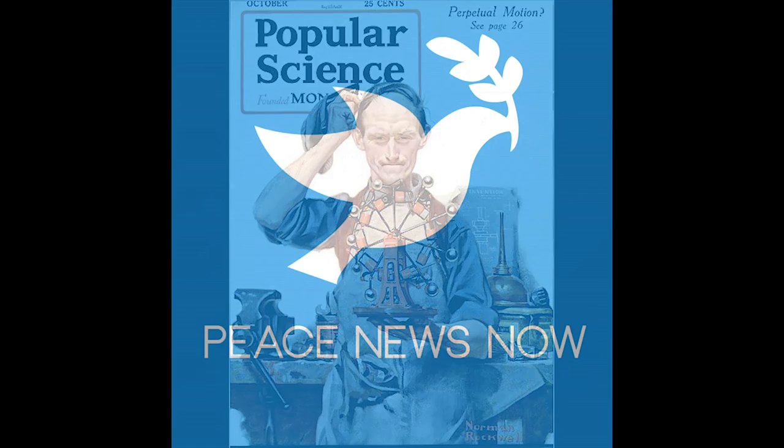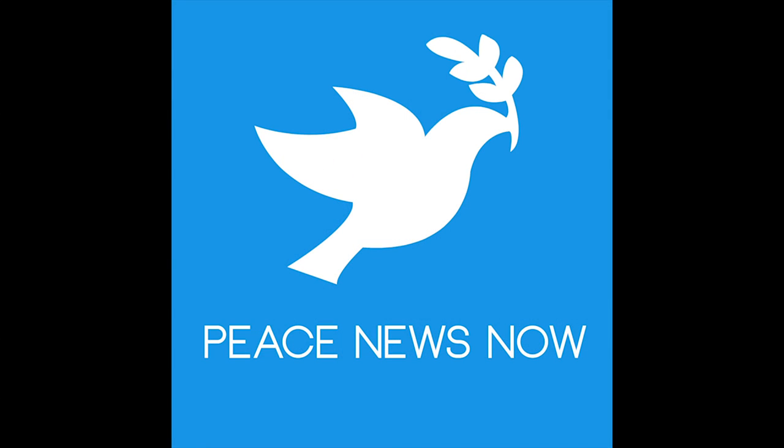A free energy machine? Hey everybody, welcome to Peace News Now, your daily journal of peaceful resistance. I'm Derek Jay. Today is Friday, December 6th, 2013.